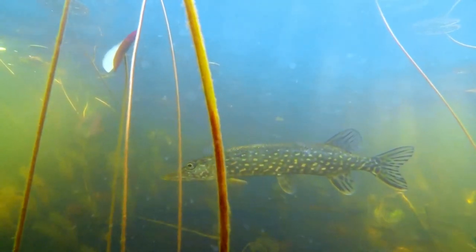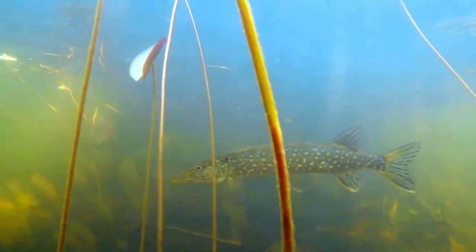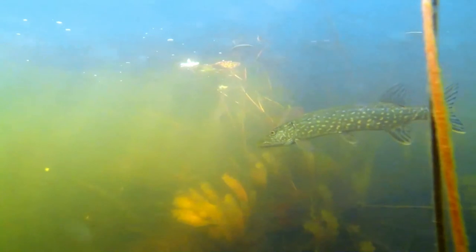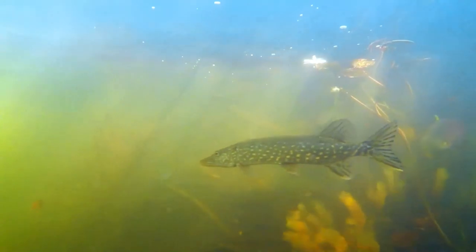The lower half of the gill cover lacks scales, and it has large sensory pores on its head and on the underside of its lower jaw, which are part of the lateral line system. Unlike the similar-looking and closely related muskellunge, the northern pike has light markings on a dark body background and fewer than six sensory pores on the underside of each side of the lower jaw.